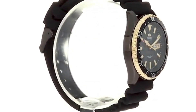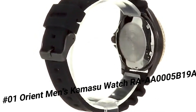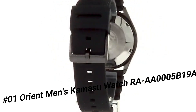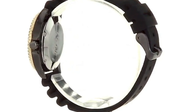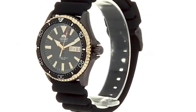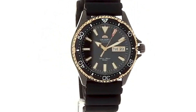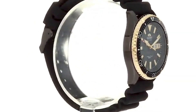Number 1: Orient Men's Kamisoo Watch, RAAA0005B19A. Great watch at a great price — this watch is stunning in person. Overall, for the price, this is probably the best watch you can buy. It is beautiful and well made for the price point.